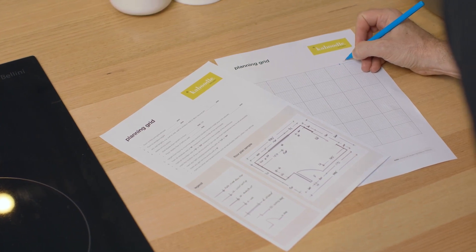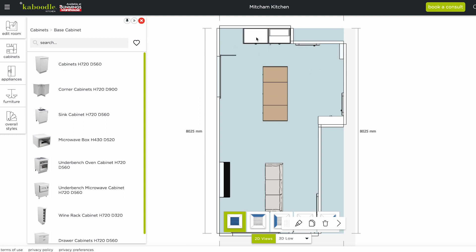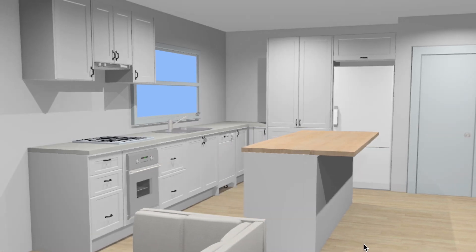To start visualizing the new kitchen, the pair jumped on Kaboodle's 3D planner. Joanna unleashed her interior design skills to create their dream kitchen, exploring different color schemes, styles and layouts.